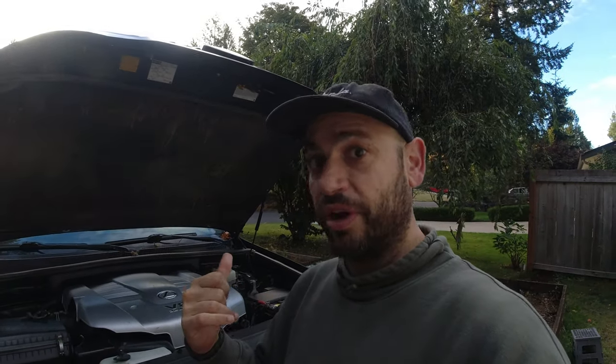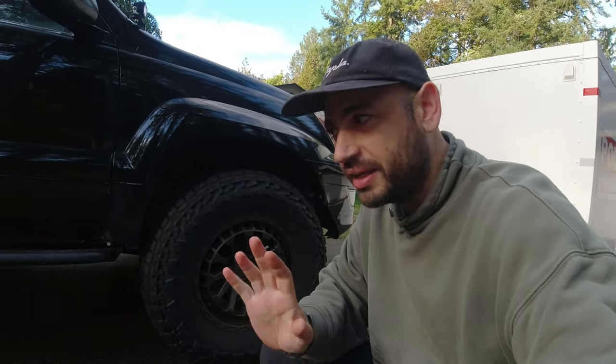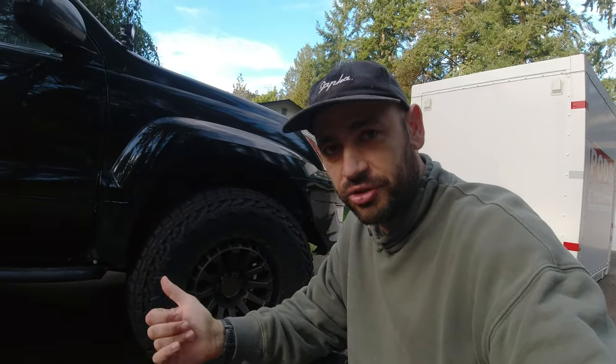Right off the bat, we have three items in the engine bay you're going to need to replace if you own one of these for more than a couple of years. Let's close down the engine bay and move on to other items. I take care of my rig — I service it, check the bolts, grease all the bearings. I really love this truck.